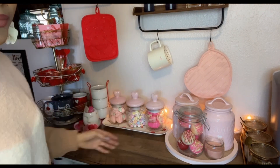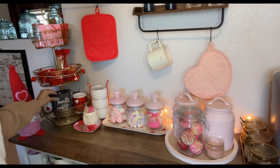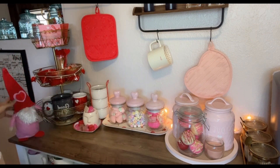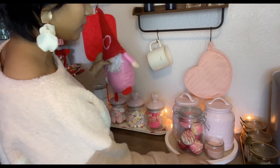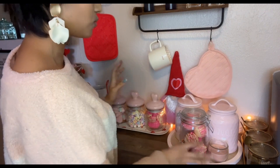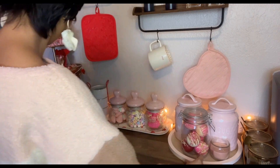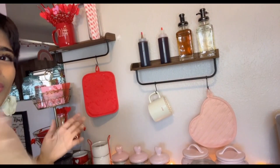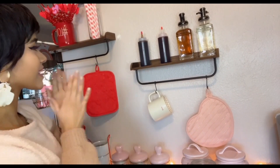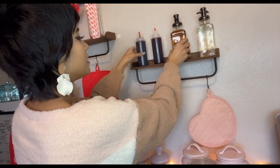I added a mug right here and also this mug I got for my birthday — it gives it a little more color. I thought there was a lot of pink so I wanted to add something different. I moved it over here and put this mug up top with the straws. I'm also going to be adding chocolate syrup, strawberry syrup, salted caramel syrup, and vanilla syrup. I'll clean under the shelf where there's a lot of stuff.